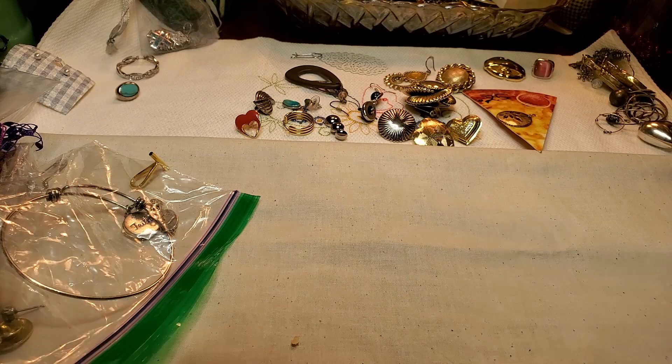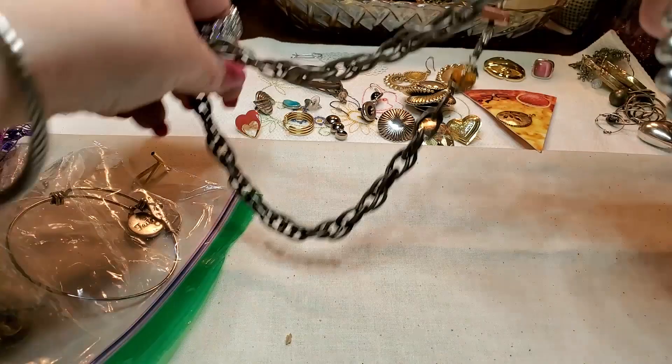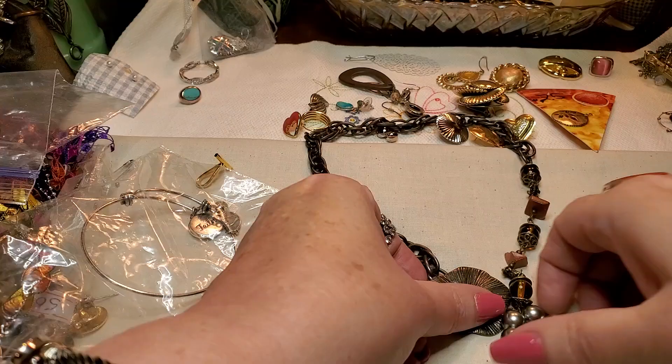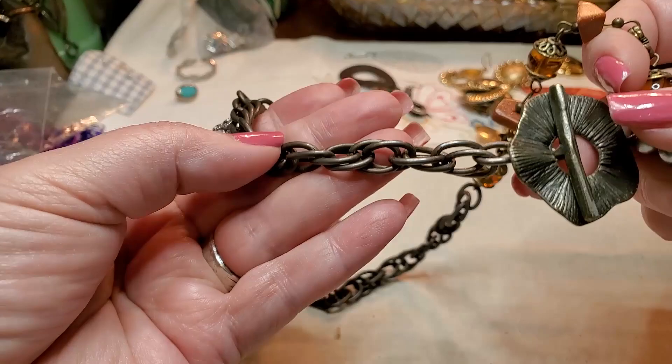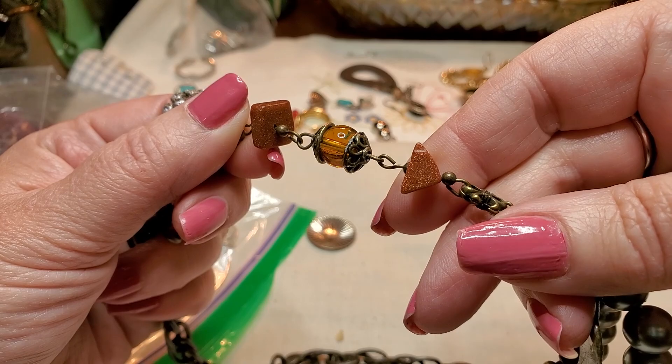And then we have another necklace — we got a bracelet caught up in it. So this is the bracelet, and then here is the chain. Oh, I wish I could get that out — this is cute. So this is an antiqued gold toggle clasp, pretty chain. And these are glass — those look like gold stone. Pretty. Yeah, that's cute.